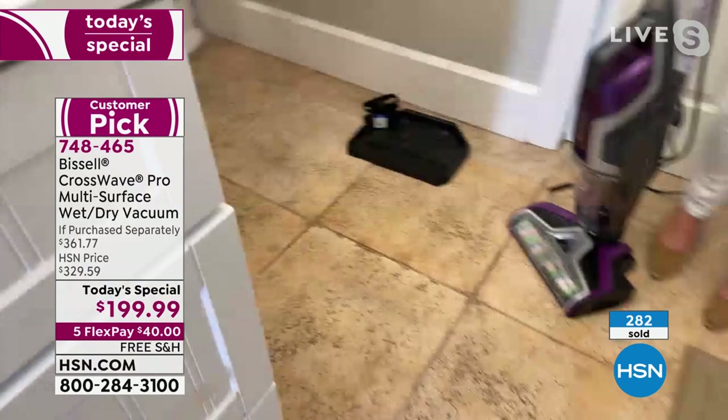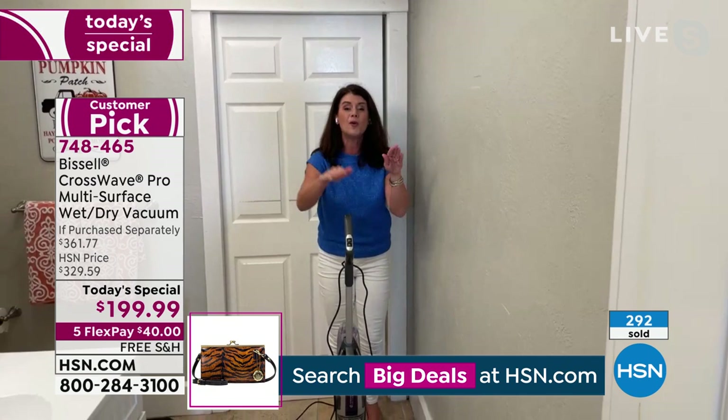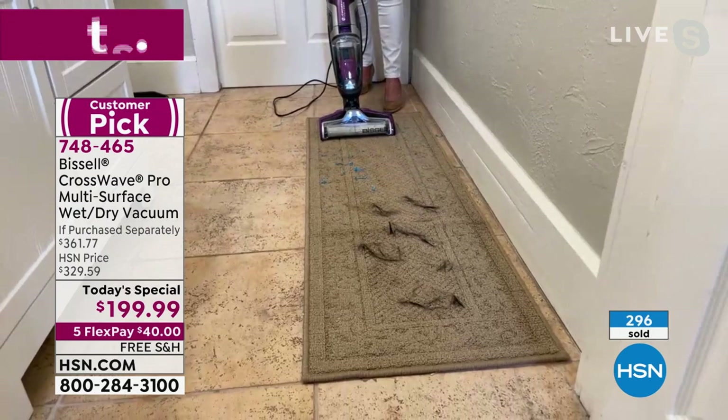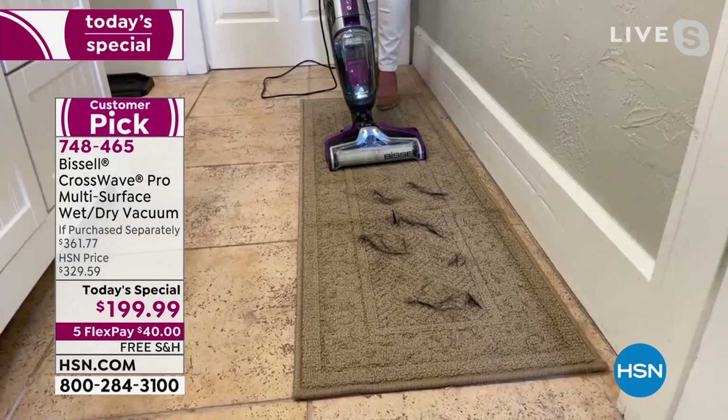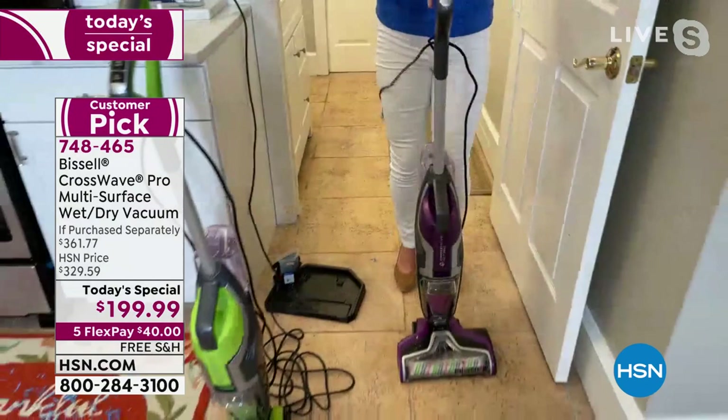You're going to get all the messes in the bathroom done in under a minute, cutting your cleaning time in half. Look at the gorgeous shine — the paint, the markers, the urine, all the stuff in the bathroom. Same machine: it does your carpets, rugs, and runners. You don't switch anything — I push the rug button. I've got streamers and hair everywhere. If you have pets, you want the CrossWave.